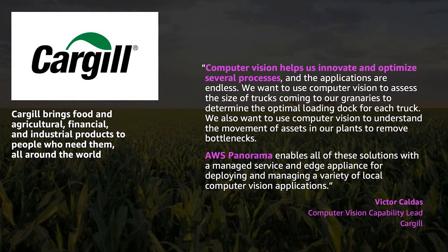Cargill is a great example — they have all these different size trucks entering their grain facility. They use cameras and machine learning models to route the truck to the right bay based on its size. There's a whole list of examples on our website, but Cargill's is a great one to take a look at.